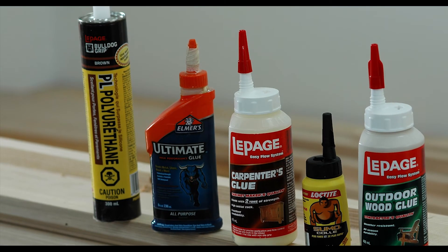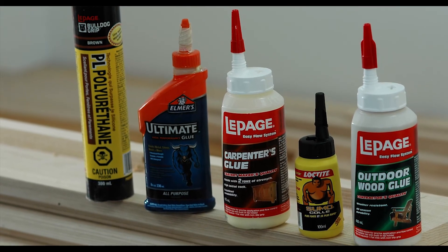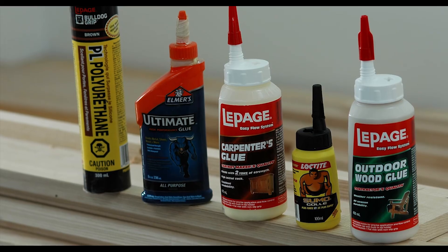While most adhesives aren't as high profile as superglue or duct tape, they are a vital component in many modern technologies, and new adhesives are constantly being developed.